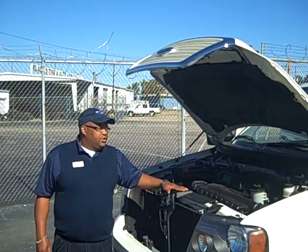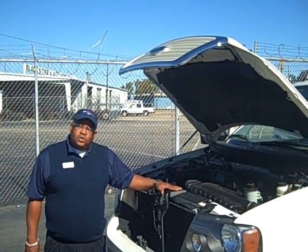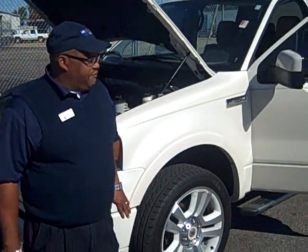I'd like to introduce you to the 2008 F-150, 139-inch wheelbase, limited edition. Very, very nice truck. 5.4 V-8 engine. It's got the 22-inch limited wheels, which go with this package. Great fit.